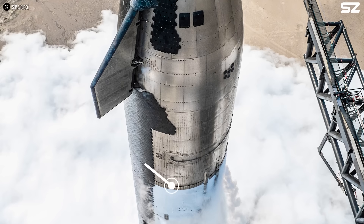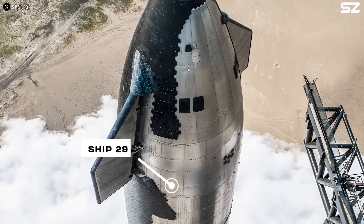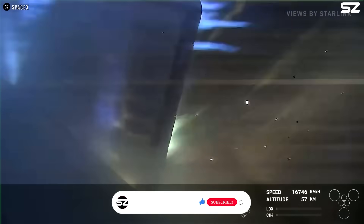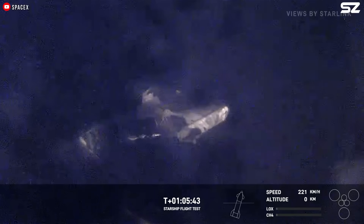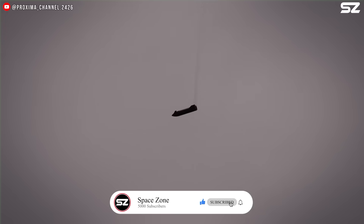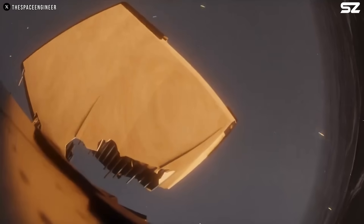Elon admits that this design isn't perfect, and that really shows. During the fourth flight, plasma burned through the hinge of Ship 29's right-side forward flap. As a result, large sections of the flap were torn off, likely including the rear-most hinge. Remarkably, the control surface still functioned well enough to help the vehicle perform its signature flip-and-burn maneuver, rapidly transitioning from a horizontal to a vertical orientation. With the forward flap still glowing red-hot but providing just enough control, Ship 29 successfully reignited its sea-level Raptor engines and made a soft landing in the Indian Ocean.